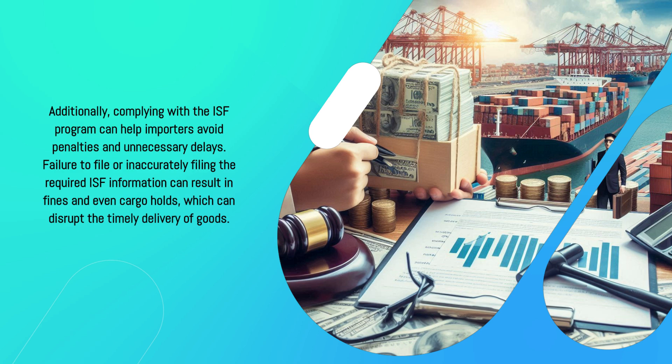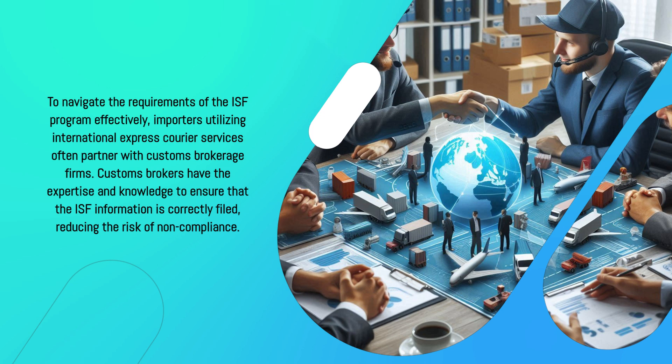Failure to file, or inaccurately filing the required ISF information, can result in fines and even cargo holds, which can disrupt the timely delivery of goods.